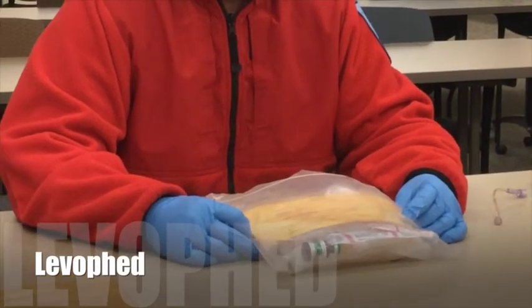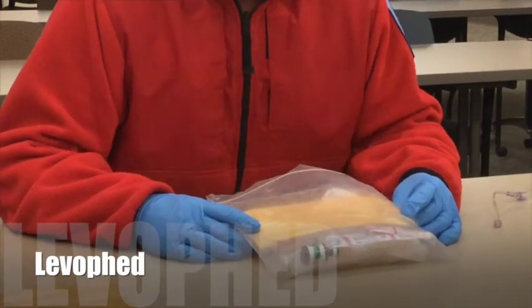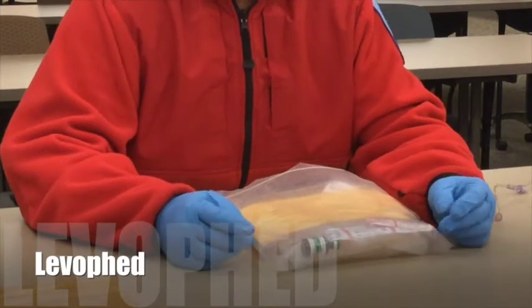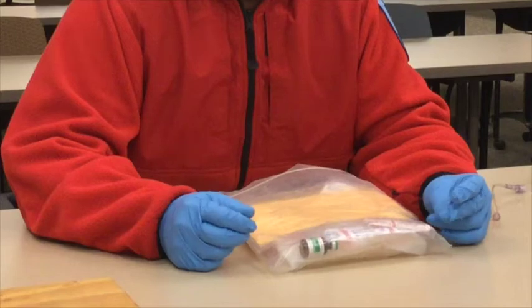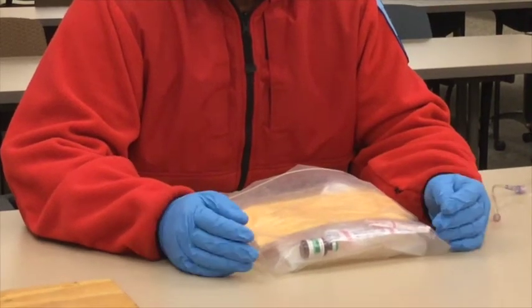Hi, welcome. Today we're going to talk about LevoFed, also known as norepinephrine. We've phased out dopamine at Albuquerque Ambulance and we're using just norepinephrine or LevoFed.